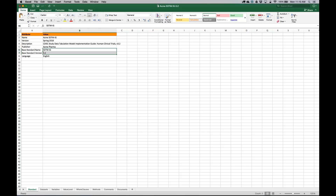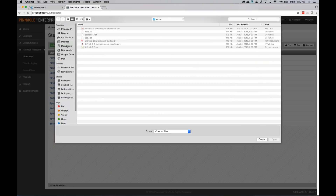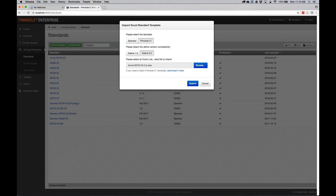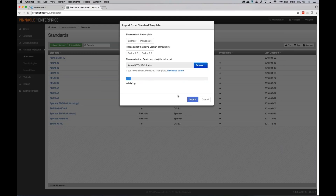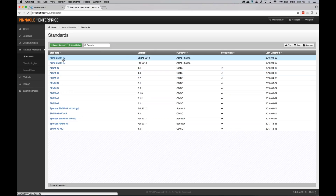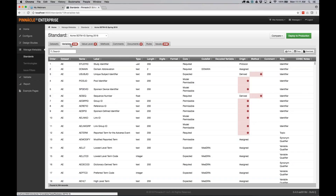You can define your data sets, variables, and value-level metadata, similar to using the Define.xml tool. Once you close this, you import a standard by selecting the Pinnacle template and grabbing the spreadsheet. It parses the spreadsheet and ports it into the system. You'll notice that the system validates the standard as well — it checks for inconsistencies within the standard and between the base standard and your standard. We have had these validation checks available since version 3.1.